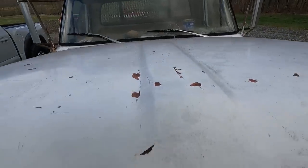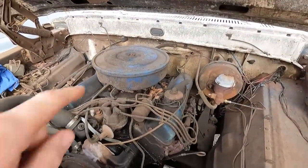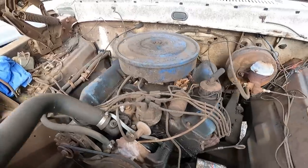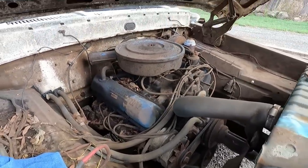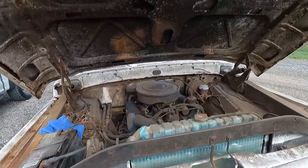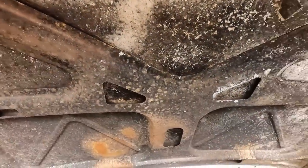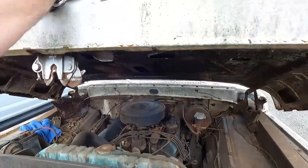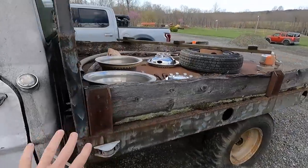Uncle Jesse is a 1967 Ford F-350. Guys, tell me what engine I'm looking at here. Is it a 390? Is it a 460? I have no idea — tell me what it is. Uncle Jesse has seen better days but Uncle Jesse is still a pretty awesome truck. Underneath the hood of this thing is absolutely disgusting, but you're going to see why here in just a second.